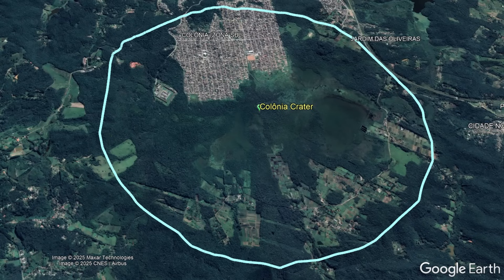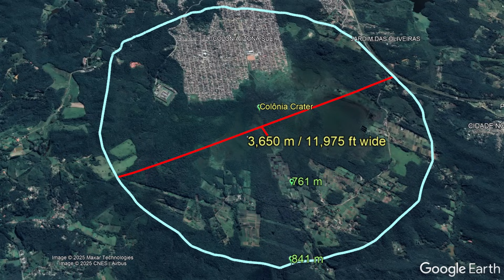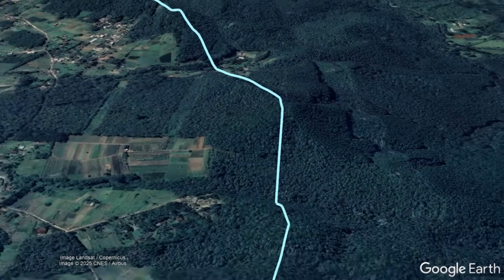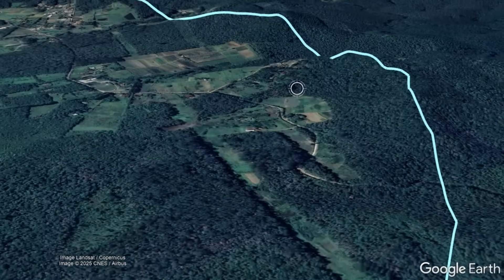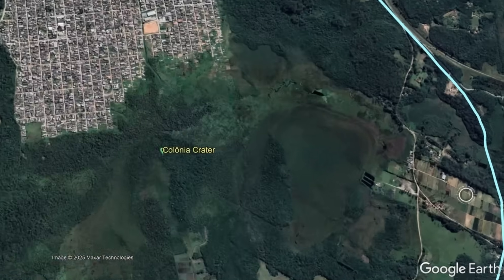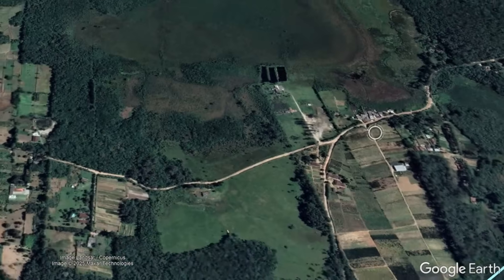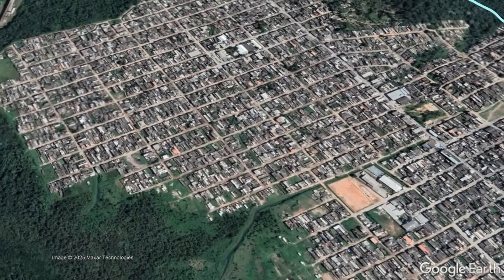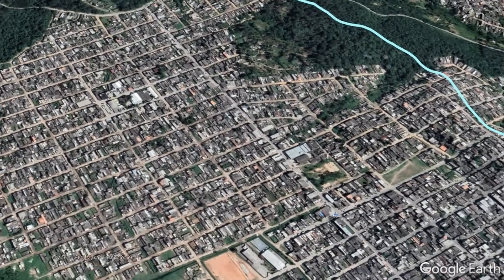This impact structure measures a whopping 3,650 meters or 11,975 feet wide, and has a rim that rises above the surrounding landscape by as much as 80 meters or 262 feet. A little over 23,000 people live within the boundary of Colonia Crater, largely on erosional infill deposited after long periods of weathering within the impact structure.